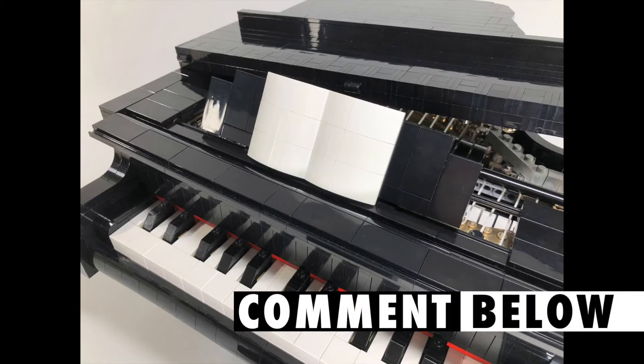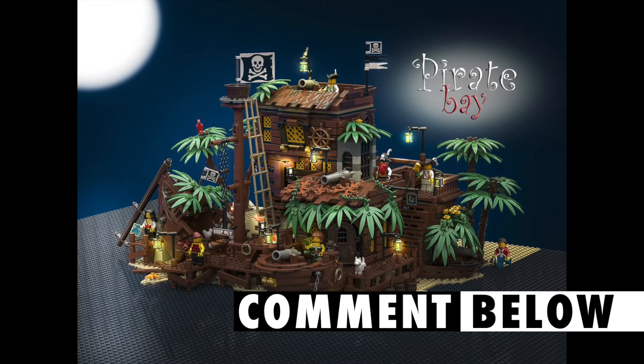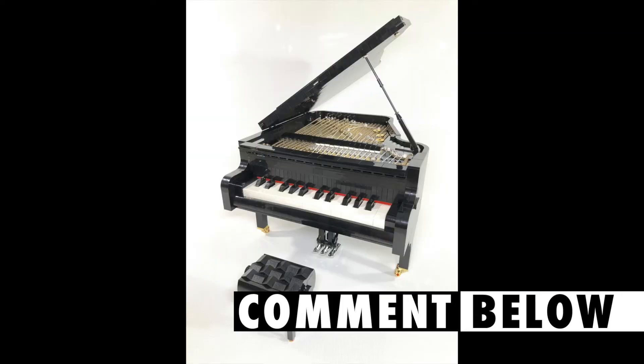Anyway, let's wrap that up there. Let me know in the comments what you think of these sets. Are you going to get any of them, or all of them perhaps? I, for one, am definitely going to be getting Sesame Street. Probably the Pirate Bay is high on my list, if I can justify the space for it. As for the piano, the mechanism in that — I want to get my hands on that just to see how it works. It's a work of art, it really is.